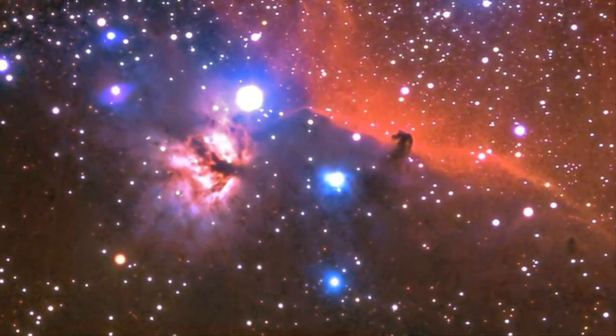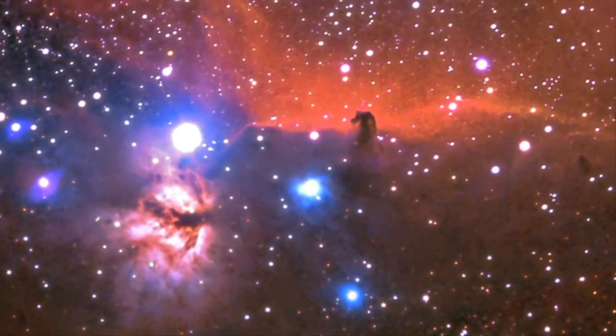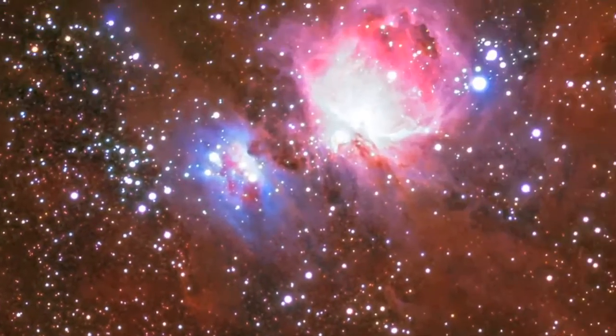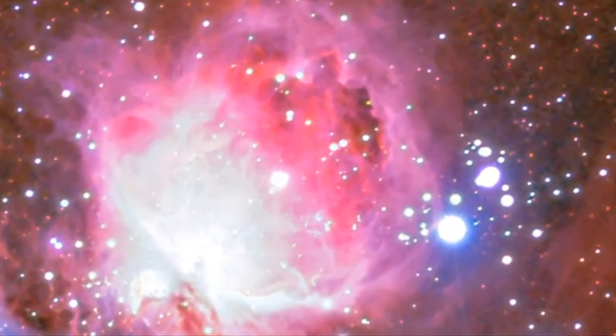Since we're looking for an honest-to-goodness solar system in formation, do we want to go left or right? We want to make a right and zoom in to this big, bright thing, and that is the Great Nebula in Orion.